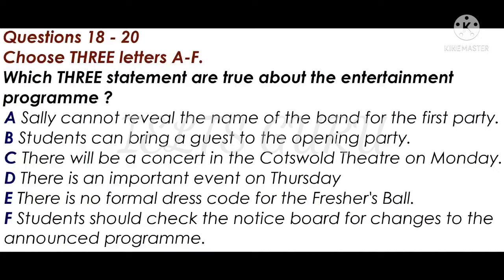On Thursday there is an important date for your diaries. This is the official freshers' opening ceremony, when the dean welcomes you to Upton University. Remember, Thursday the 18th from 2.30 to 3.30 in Blackmore Hall. You certainly should go to this one, and by the way, light refreshments will be available.